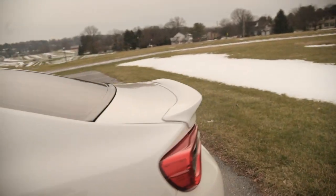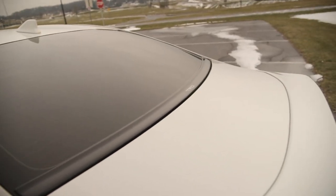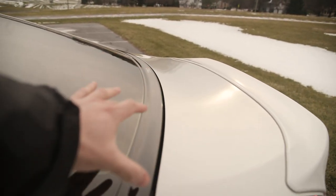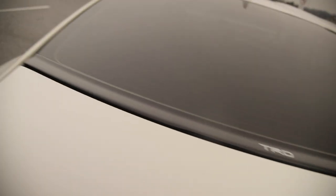Going around to the rear, we have the TRD trunk stabilizer. This is not an accessory I see a lot, but it fills up the gap between the trunk and the rear window. It helps fill out that space and has a nice TRD logo right in the center, which is always appreciated.